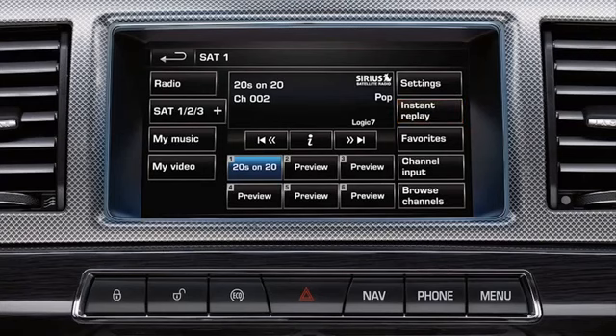You can save a favourite song, artist or team by pressing the favourite soft key on the touch screen. If a subscribed channel is playing a saved favourite, a pop-up appears on the screen and you'll be given the option to tune to that channel.